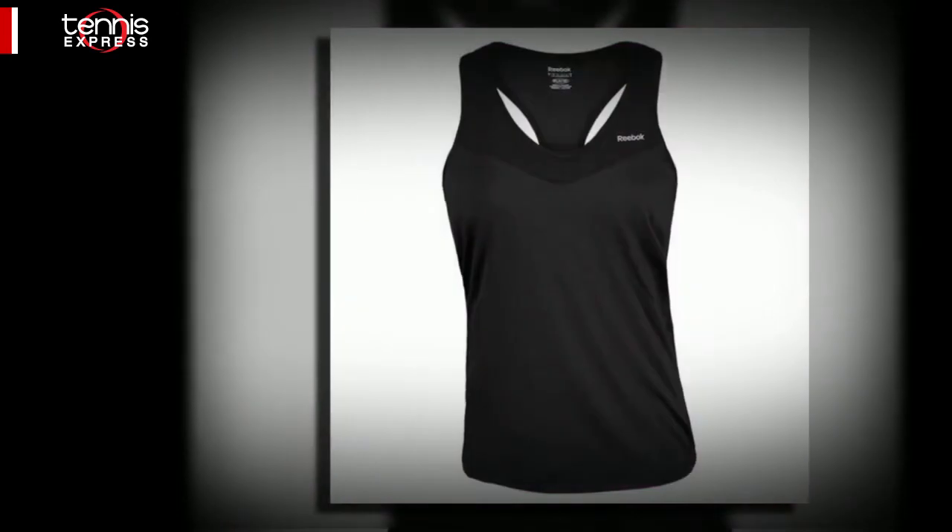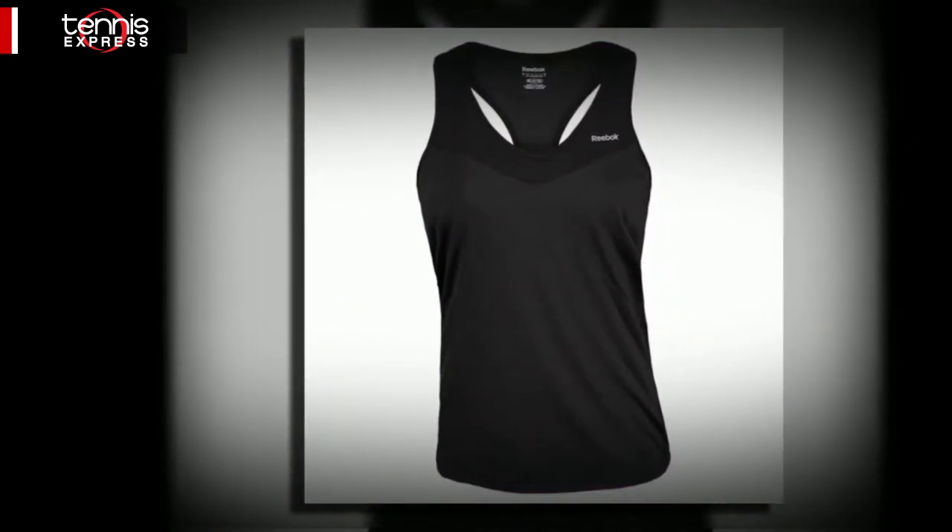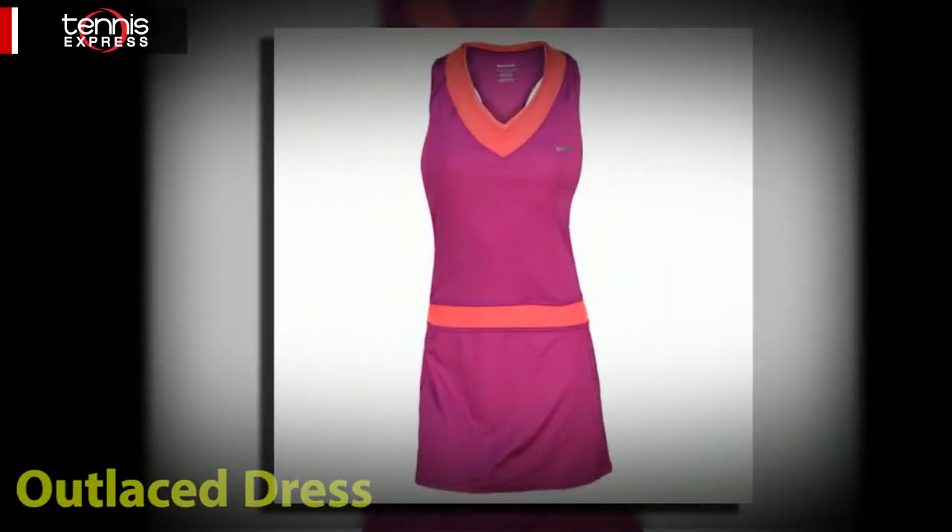The pieces in this collection are designed with a slim fit, so they give you a flattering lean look without being tight and fitted.